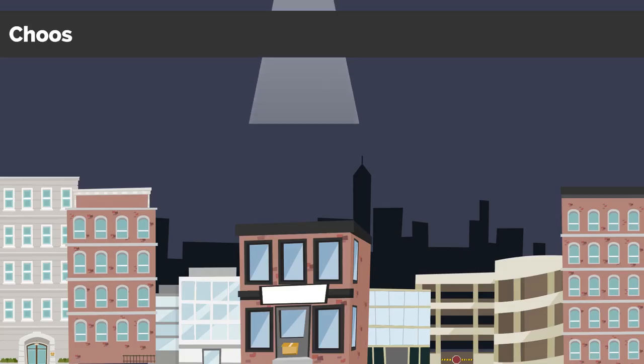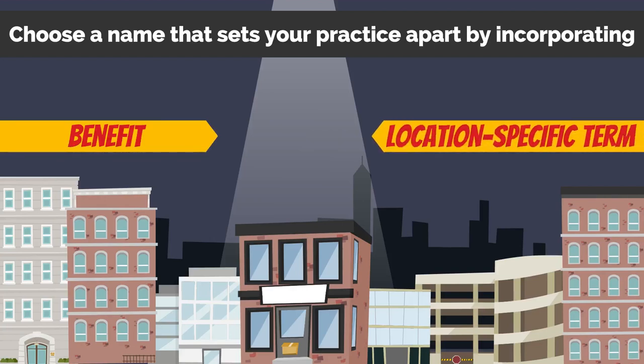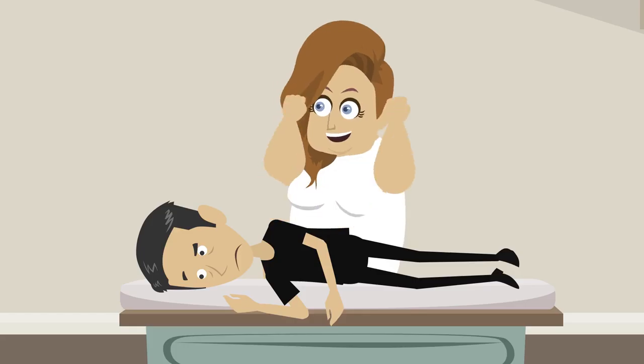Number two: choose a name that sets your practice apart by incorporating a benefit or location specific term. For instance, a practice named Seattle Family Chiropractic tells us where the clinic is located and who it's for.